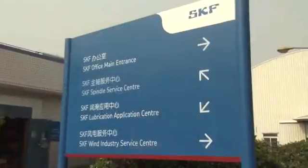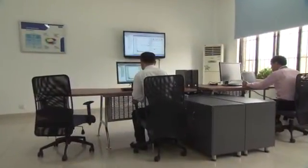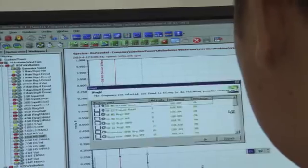Now Ocean Park has agreed to connect their server to the SKF remote monitoring centre in Shanghai. Therefore, SKF could provide further, more professional service to them. The Shanghai Solution Factory is home to the Wind Industry Service Centre, where the Ocean Park cable car is analysed and diagnosed.